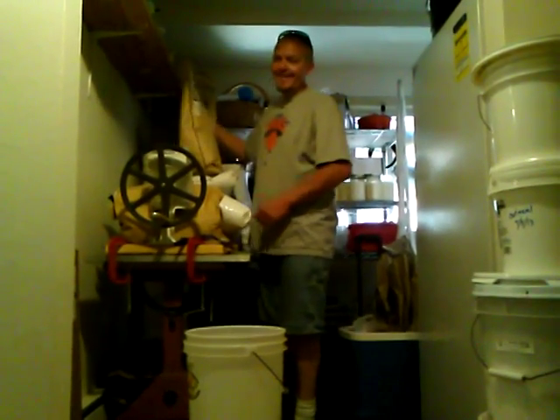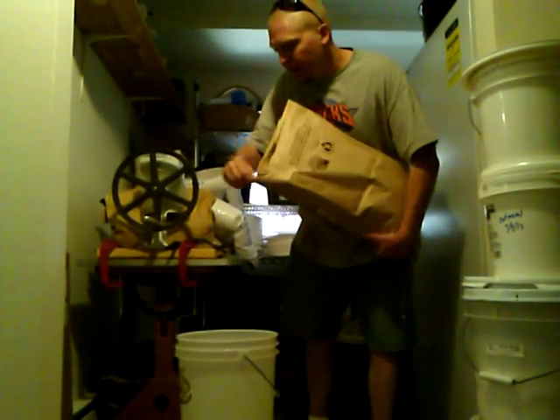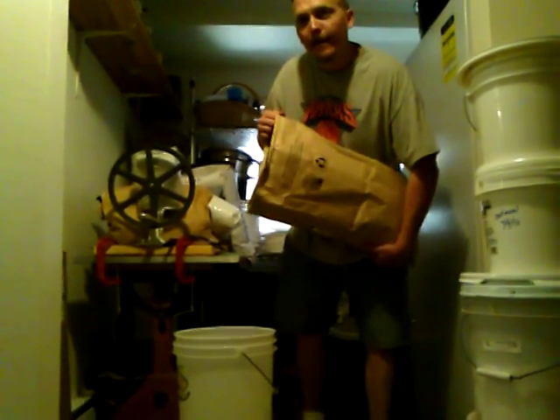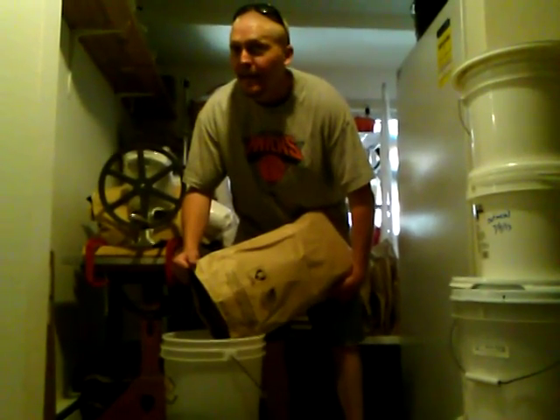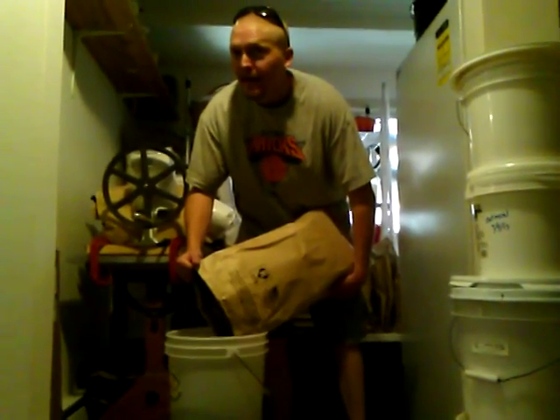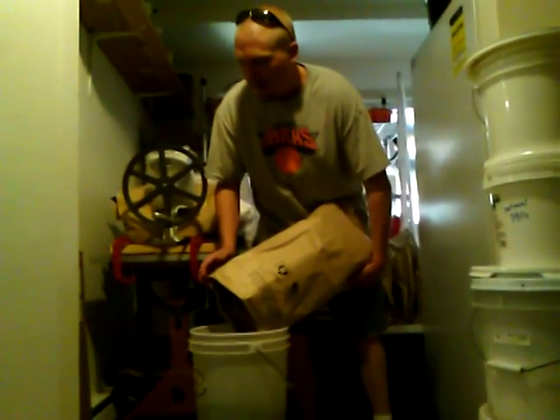Hello everybody, it's Dr. Derek and Dirt Patch Heaven. And what are we doing? Explain how much we spend on groceries in a week and how much goes towards bulk food.